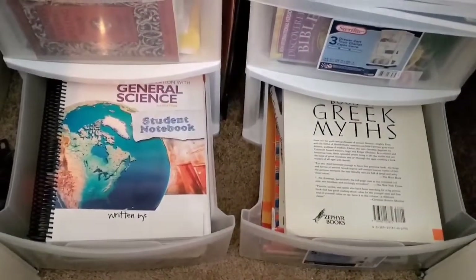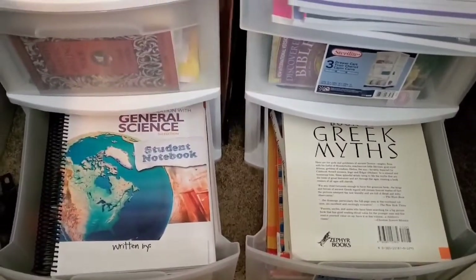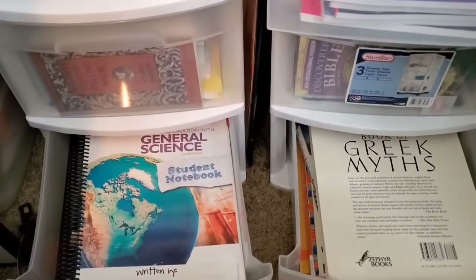Hello everybody, Tanisha here coming to you guys in the closet where I store Bear's homeschool curriculum. Let's go ahead and jump right into what we are doing for sixth grade this year.